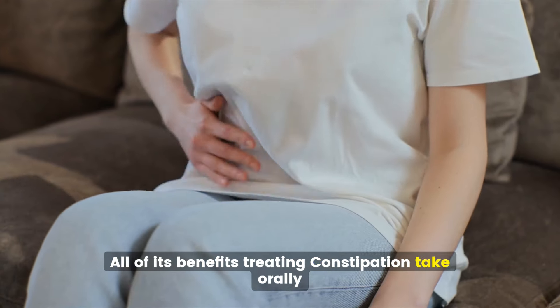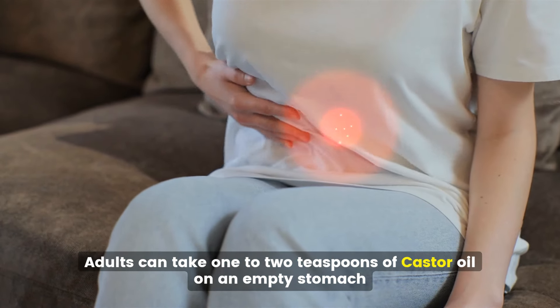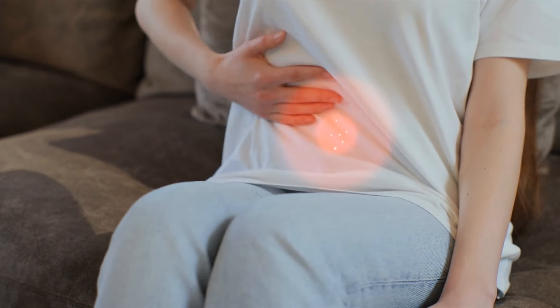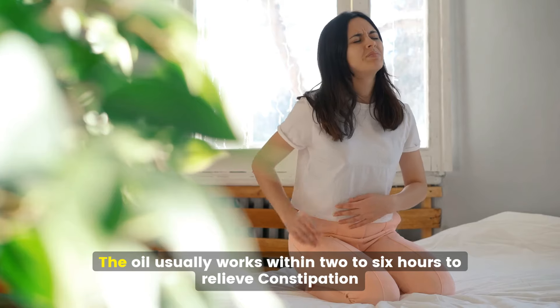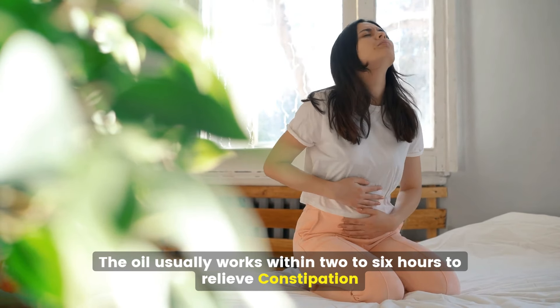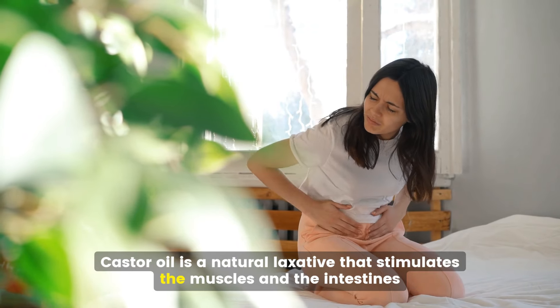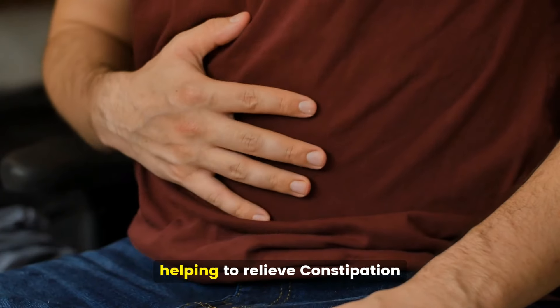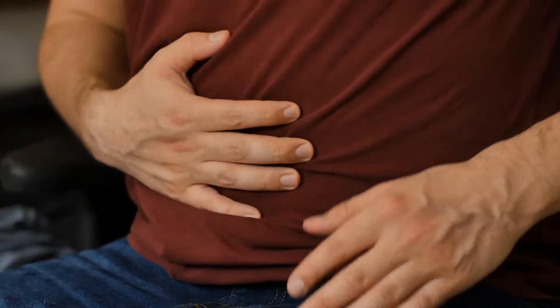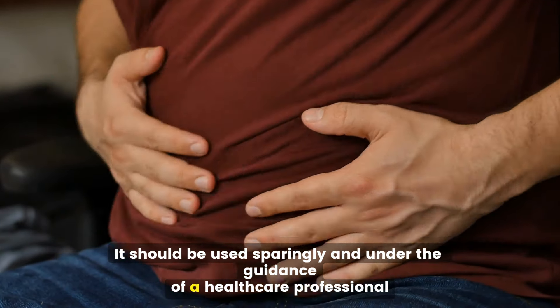Treating constipation. Adults can take 1 to 2 teaspoons of castor oil on an empty stomach. The oil usually works within 2 to 6 hours to relieve constipation. Castor oil is a natural laxative that stimulates the muscles in the intestines, helping to relieve constipation. It should be used sparingly and under the guidance of a healthcare professional.